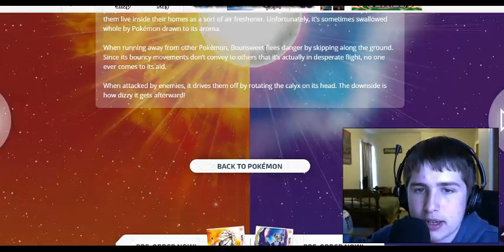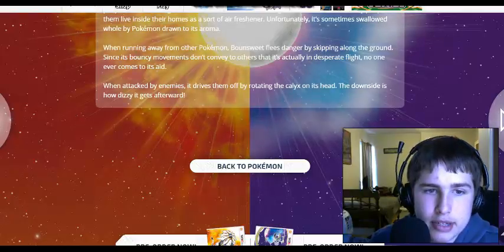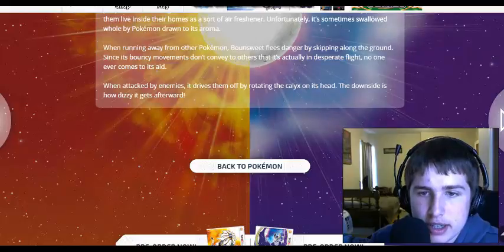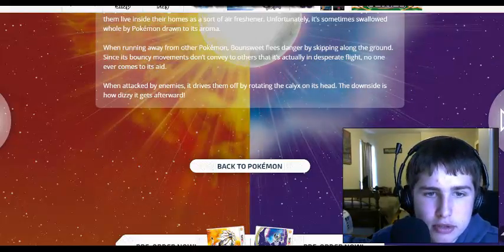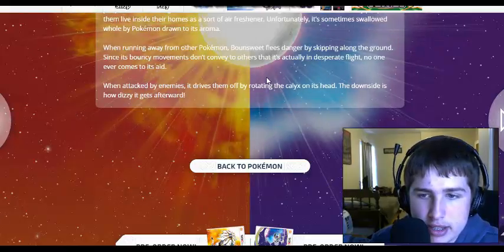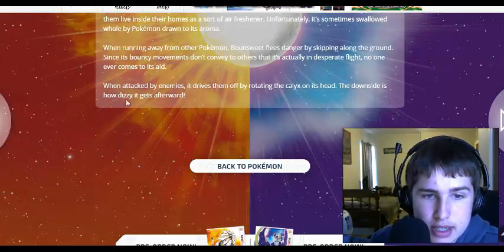When running away from another Pokemon, Bounsweet flees danger by skipping along the ground. Since its bouncy movements don't convey to others that it's actually desperate in flight, no one ever comes to its aid. When attacked by enemies, it drives them off by rotating a calyx on its head. The downside is how dizzy it gets afterward.